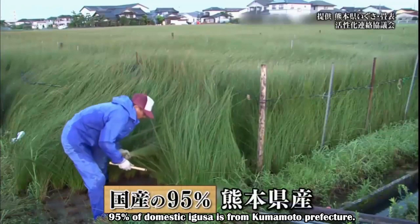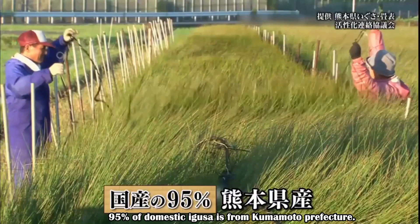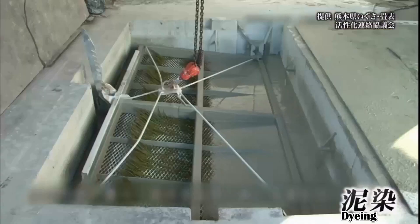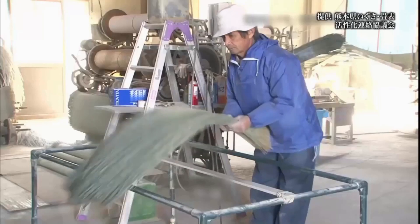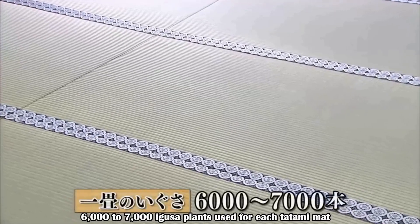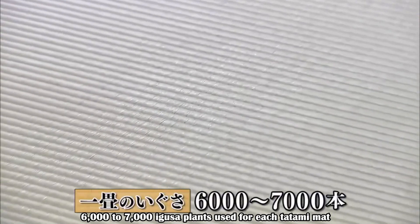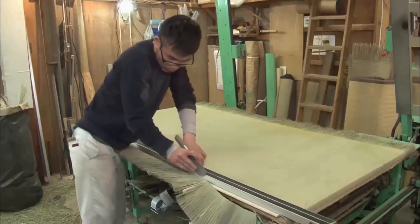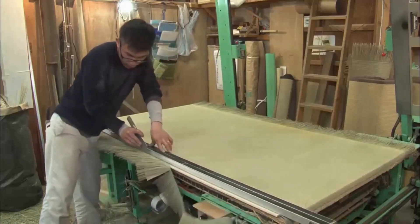Currently, 95 percent of domestic igusa is from Kumamoto Prefecture. Dying with mud prevents discoloration and brings out the lustre and unique scent of tatami. There are 6,000 to 7,000 igusa plants used for each tatami mat. Extra parts are cut off according to the dimensions.